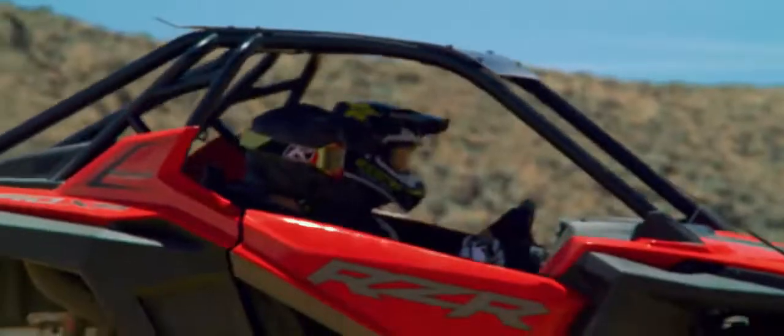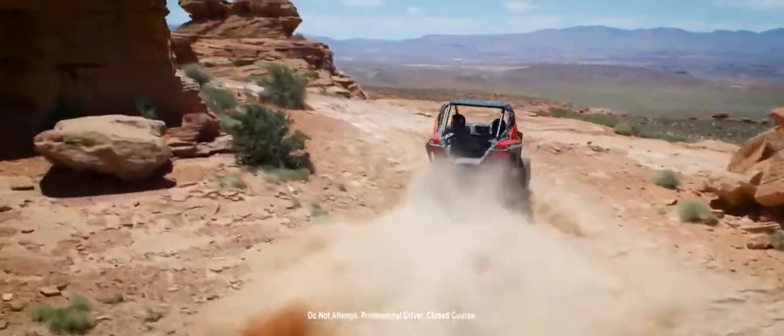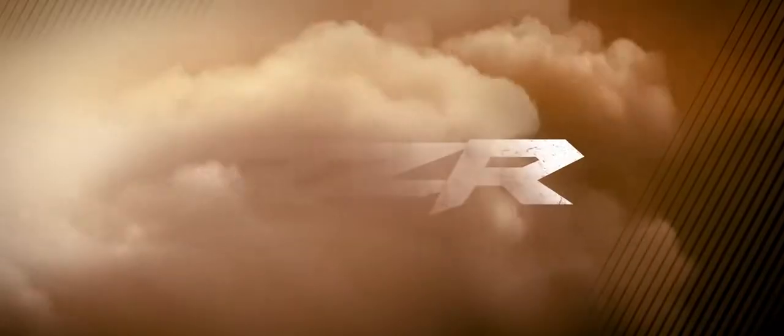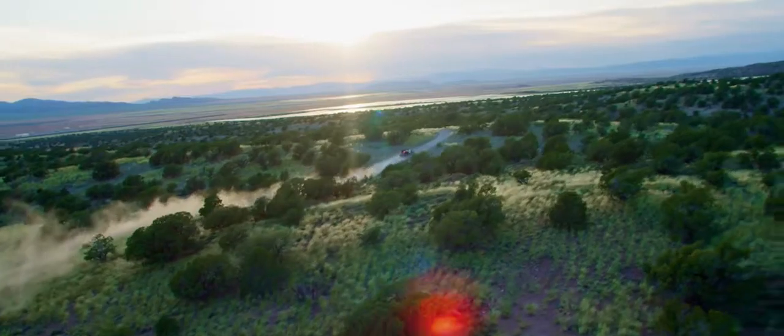Machines so advanced, so intuitive, so absolutely confidence-inspiring, they'll take your driving to the next level. Introducing the most agile, most capable, most versatile side-by-side ever built — the all-new RZR Pro XP, designed to dominate every terrain from wide-open desert to tight, twisty trails.